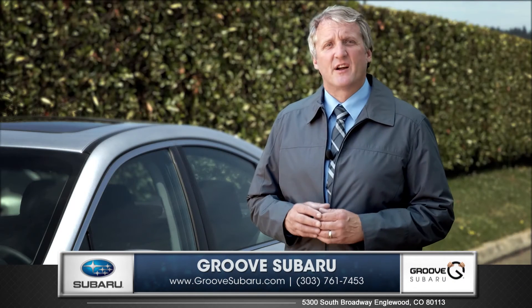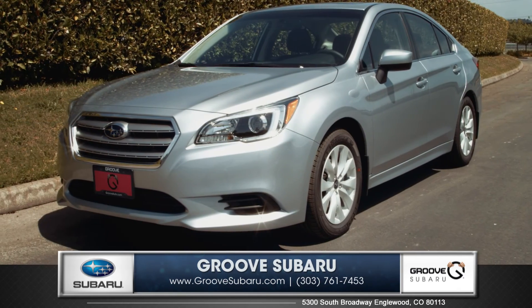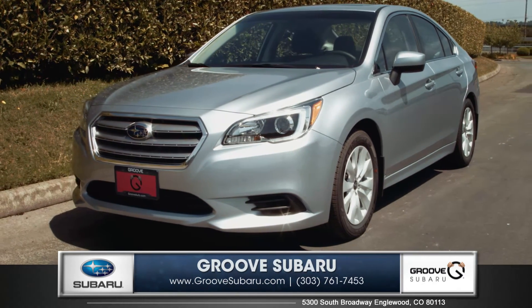So come down and see us and check out the 2015 Subaru Legacy.